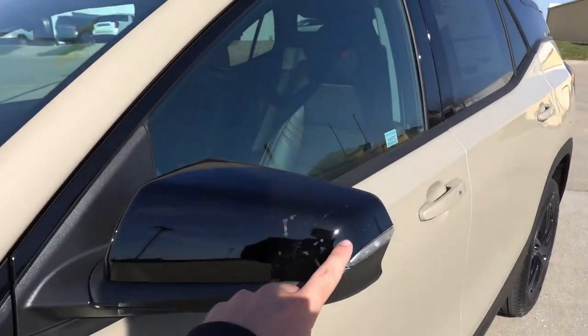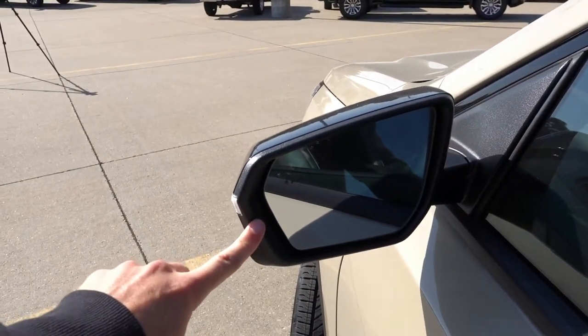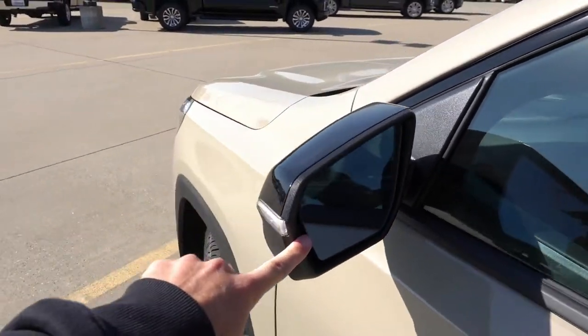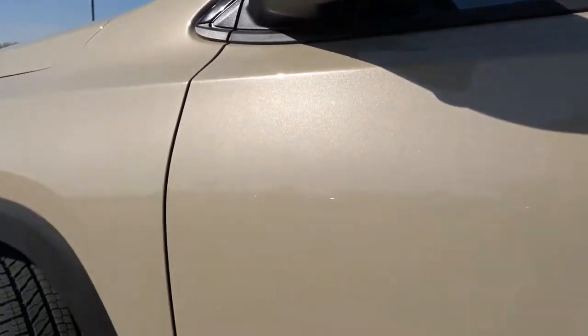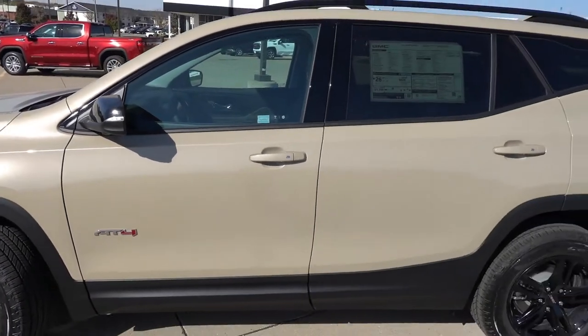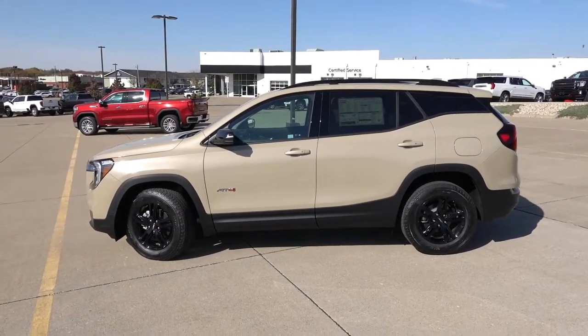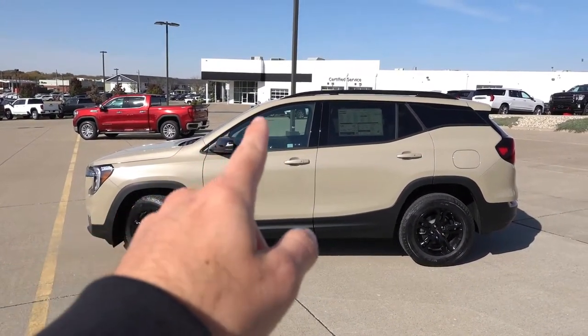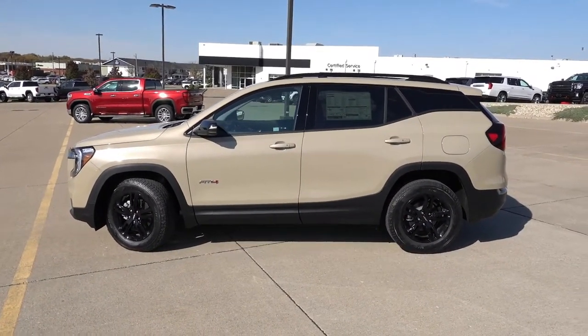Gloss black mirror caps with LED turn signal indicators — they are heated and have blind spot detection, though they are not auto-dimming on the outside. They will have a camera on the bottom for the 360 camera system. There's an AT4 badge on the driver and front passenger door, and proximity entry on all four door handles. You can also see some matte and gloss black trim with the cross rails up top, as well as around the B and C pillars.